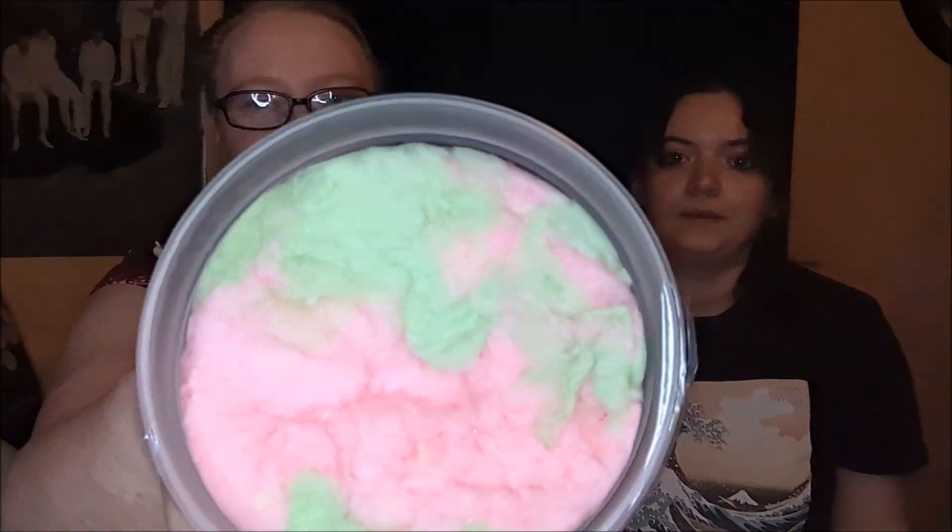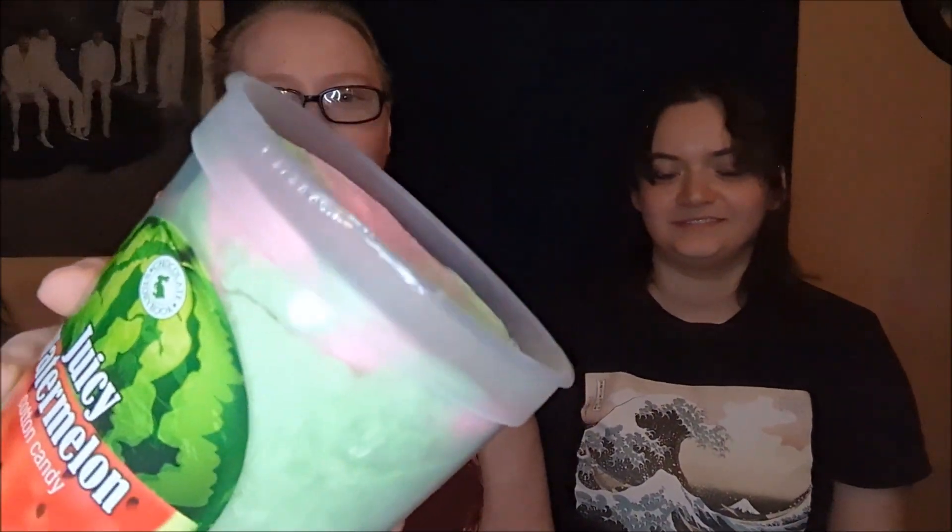Next is the Juicy Watermelon. Oh, you gotta show them the top of that — look how it's kind of marbled in color. Look at that. Beautiful. Beautiful.